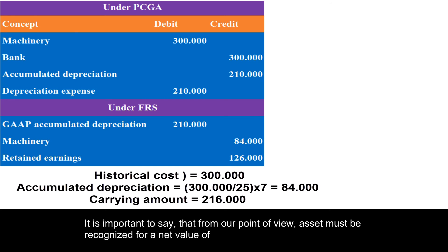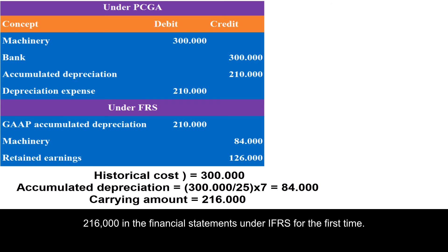It is important to note that, from our point of view, the asset must be recognized for a net value of 216,000 in the financial statements under IFRS for the first time.